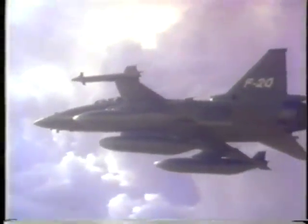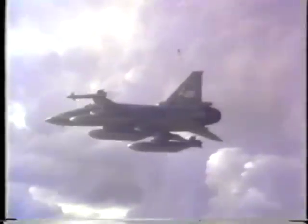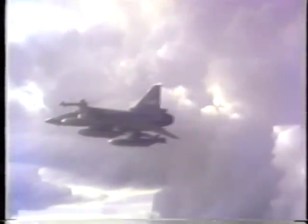Flying at 4,000 feet with three 330-gallon fuel tanks, the F-20, on a single mission, patrols 60,000 square miles — equal to two-thirds of the Arabian Gulf, or the entire Gulf of Thailand.